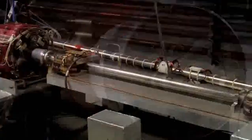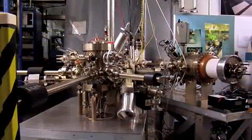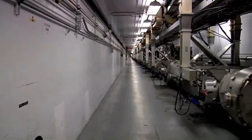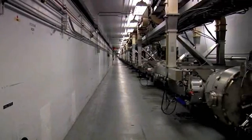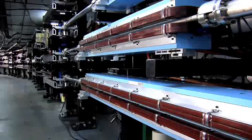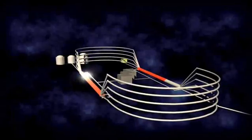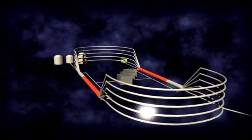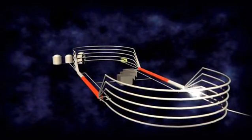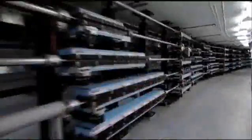CEBAF is a very sophisticated device made up of several critical elements. There is the injector, where the electron beam is generated, and two linear accelerators — the straight sections of the racetrack — where the beam gains energy. Magnets direct the electron beam around the two arcs. This allows the beam to circulate up to five times before being directed into an experimental hall. With each lap around the accelerator, the beam gains additional energy.